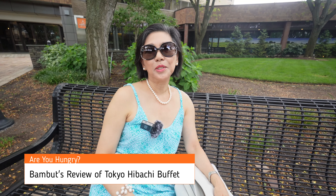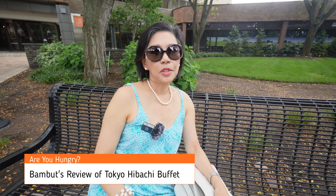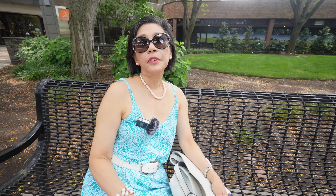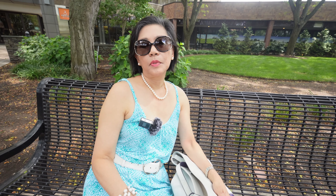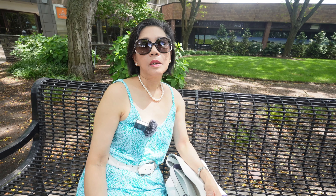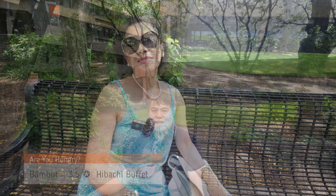I enjoyed the chicken teriyaki. I had a lot of the seaweed salad because I'm on a low carb diet right now. I would also say that they have a lot of choices for different soups, and also different salads and seafood. I have been here before and I keep on going back because I like the place — it's clean. The choices of food are just right, not so overwhelming. So I'll give the place three and a half stars.